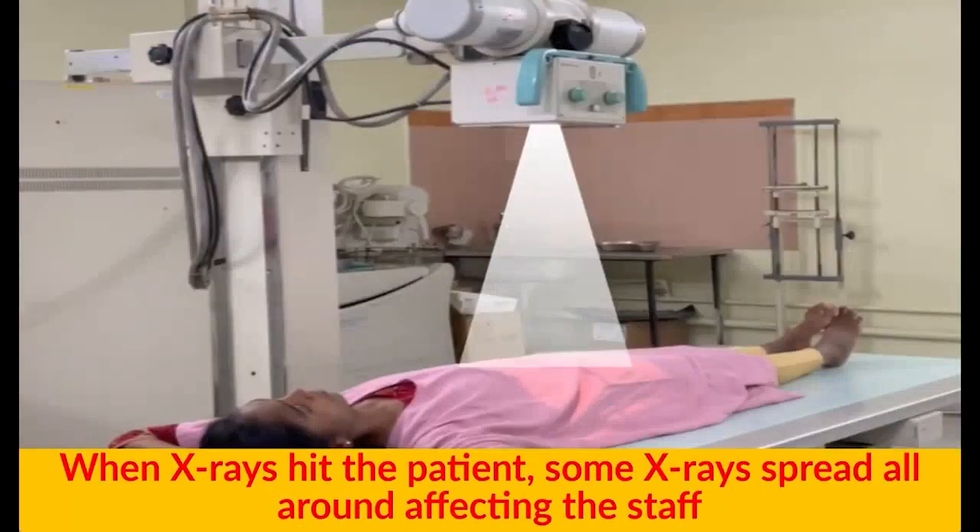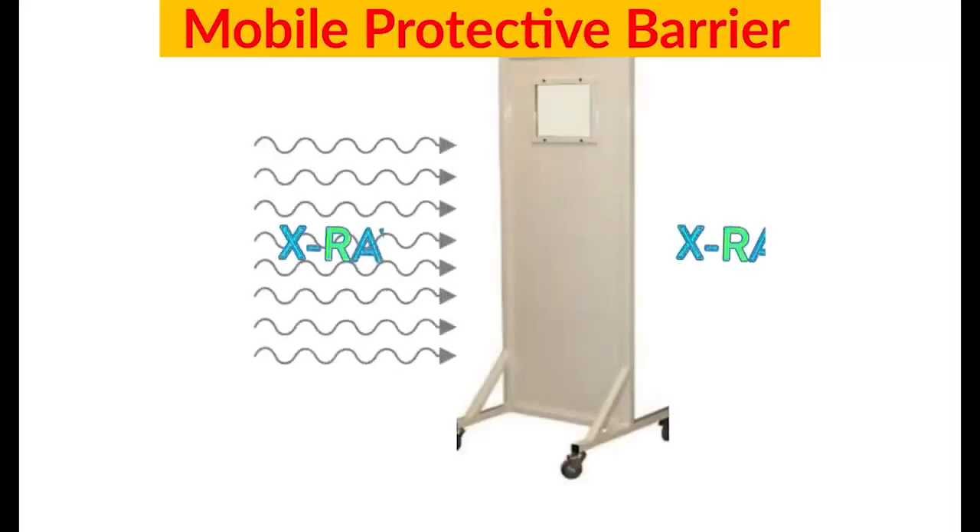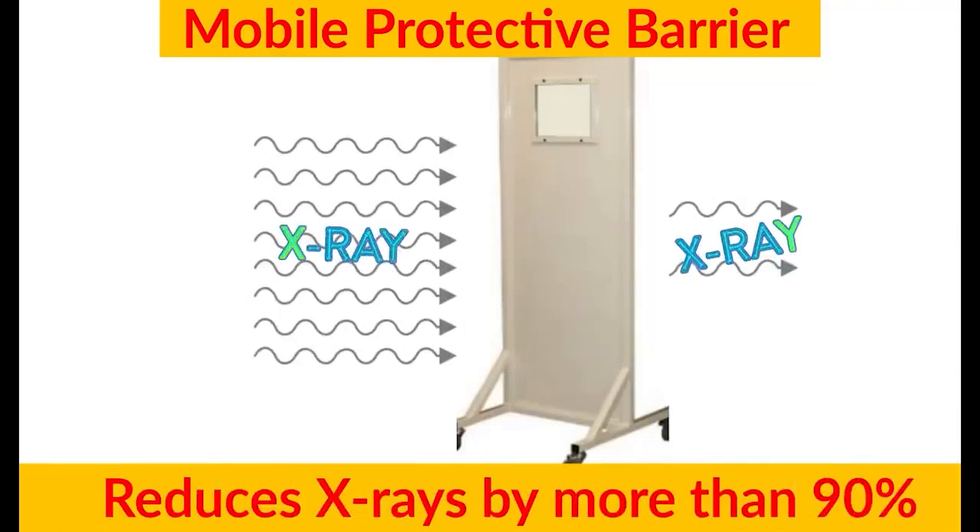When X-rays hit the patient, some X-rays spread all around, affecting the staff. To save yourself from these X-rays, use a Mobile Protective Barrier, which reduces X-rays by more than 90%.